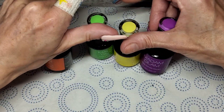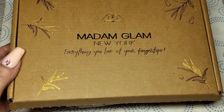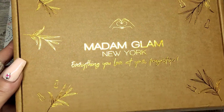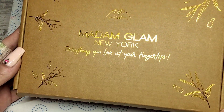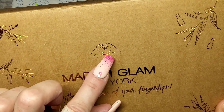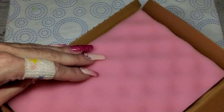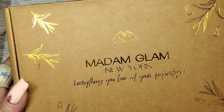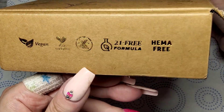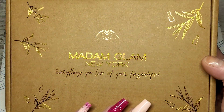I totally forgot — look at the new packaging! Look at the new box, isn't that cute? I really like this. Look at the little love heart, and we've still got the pink foam inside. I really like this a lot — I much prefer this over the black, definitely.